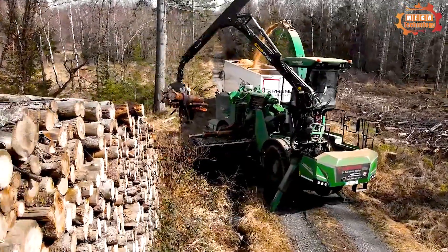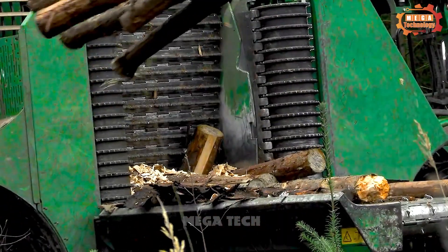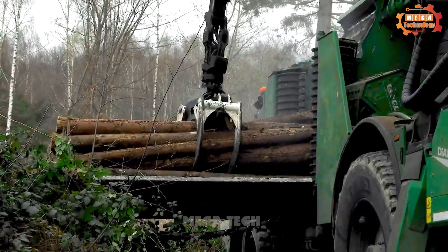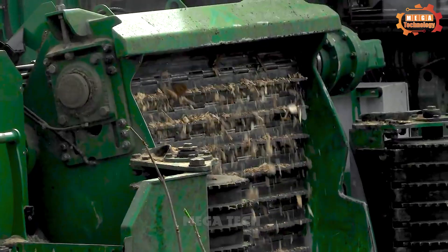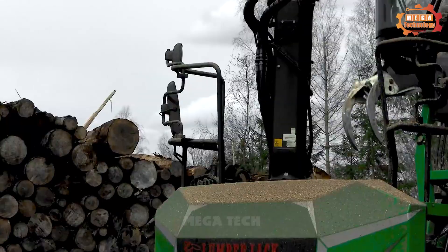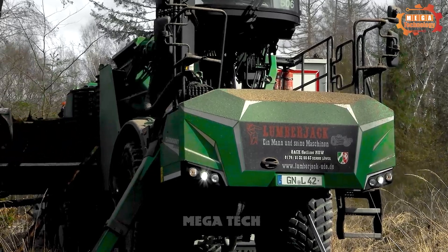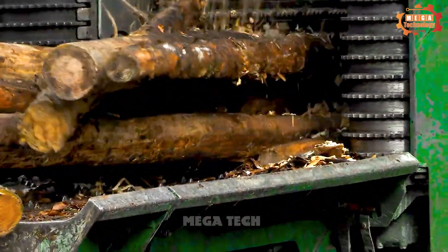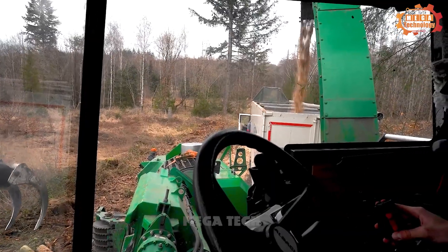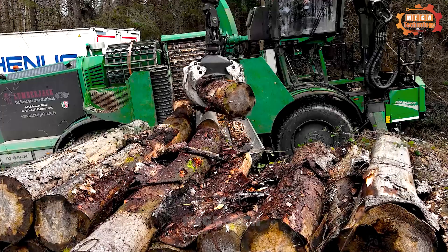The Olbach Diamond 2000 is an all-terrain, self-propelled wood shredder and one of the most powerful wood shredders today. The machine is manufactured by the German company Olbach Maschenbau AG, famous for its high-quality wood shredding products. It is equipped with a 790-horsepower engine, allowing the machine to reach speeds of up to 80 kilometres per hour. The powerful motor helps the machine tear large hardwoods easily.